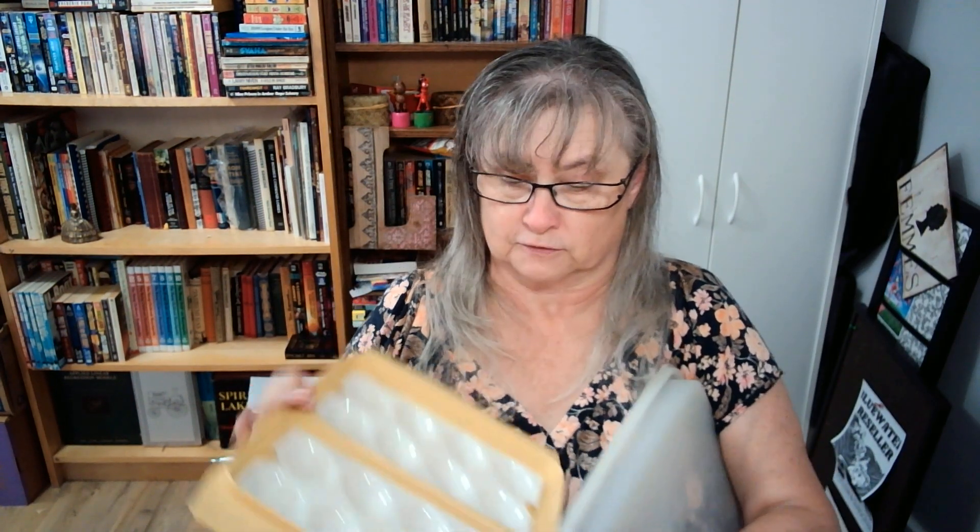I also picked up this Tupperware dish. It's for traveling eggs — deviled eggs, hard-boiled eggs, whatever you want. I paid $4.54 for it; it was originally $6.49. I might be able to get $20 out of it, and if not, I don't mind keeping it — I could use it for something. But if I can sell it, that's even better.